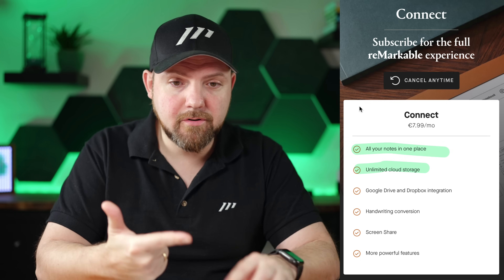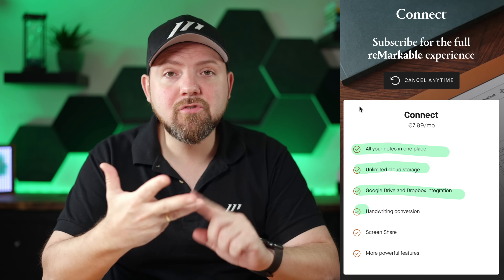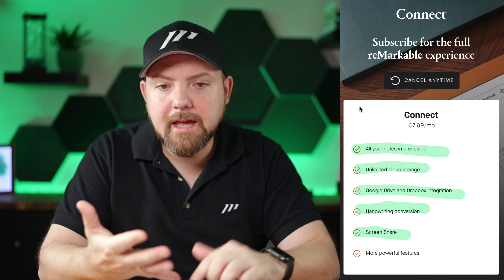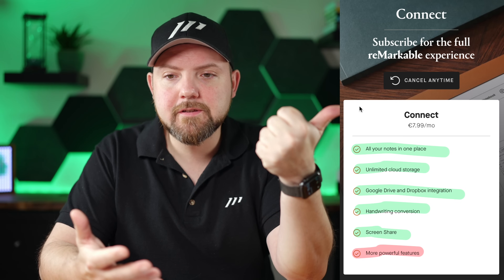So why did I buy it a second time? I really liked the feeling, and they had a special offer where I got the Remarkable for $3.99 instead of the previous higher price. With the launch of the subscription service, they made the hardware cheaper. I thought I could cancel the subscription anytime. But now I realize that all the features — all your notes in one place, synchronization, cloud storage on the Remarkable cloud, the Google Drive and Dropbox integration, handwriting conversion, screen sharing — all of that is locked behind the subscription.